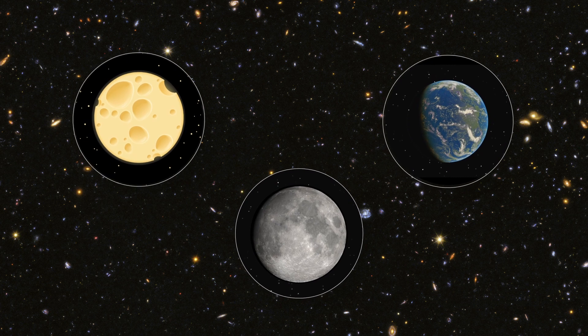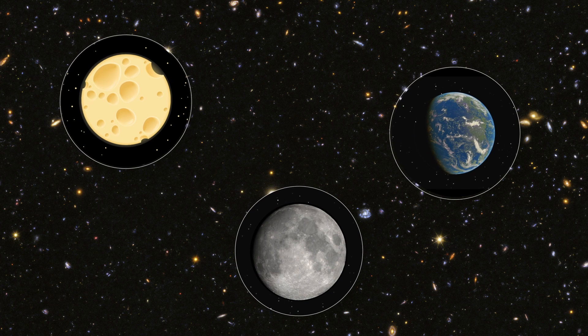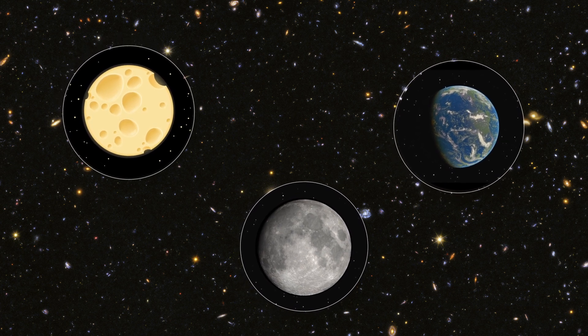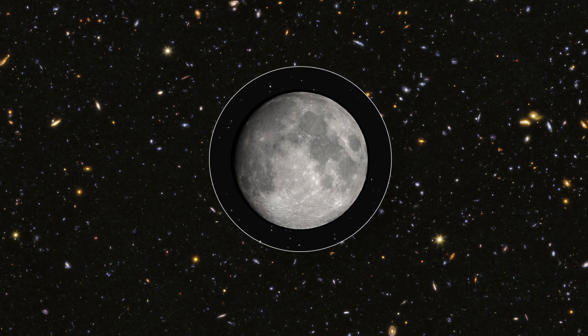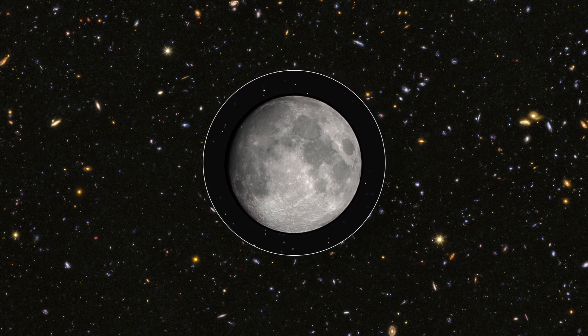But which one do you think is the real moon? Not the blue one — that's the Earth. Yes, you're right, it's Earth. You can see blue seas and white clouds. It's the middle one. The grey one is the moon. It has holes too, but they're not made of cheese. Yes, that's the moon, of course.